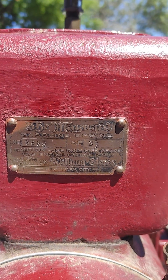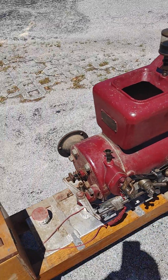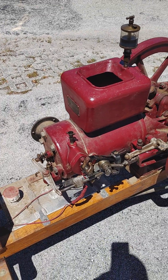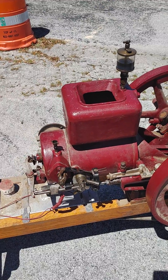I do not know the date of this engine, but I called around and talked to some people who know a lot better than me, and they think it was made between 1913 and 1917.